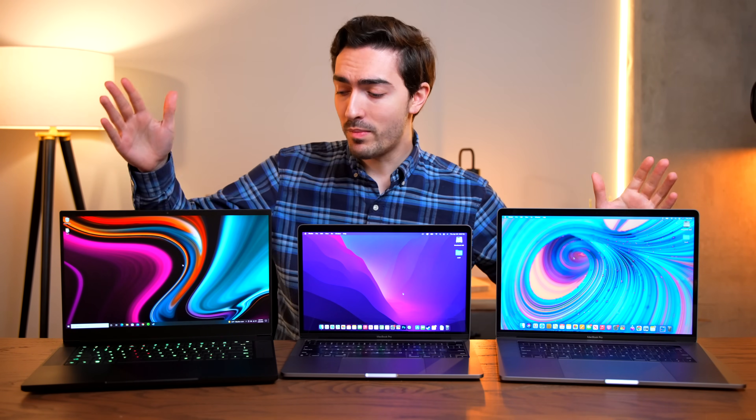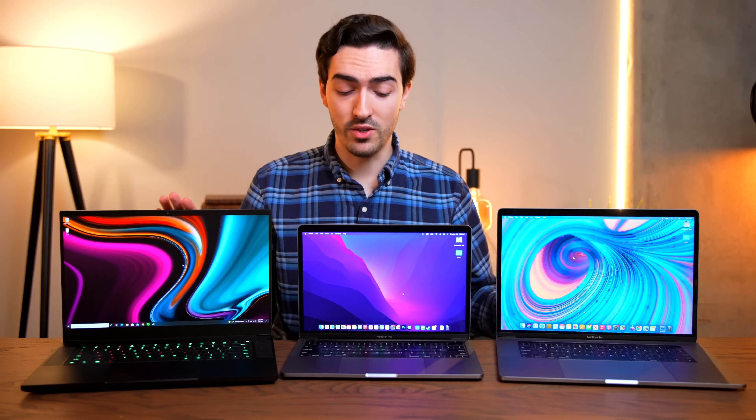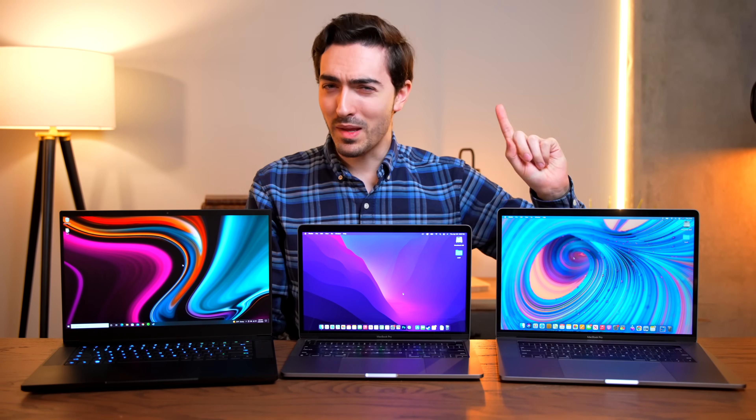I've got one of each. I bought this Razer Blade 15 and we're going to compare it to the M1 MacBook Pro as well as a used 15-inch 2019 MacBook Pro. And let me tell you, this comparison is more interesting than it might seem. Let's get into it.